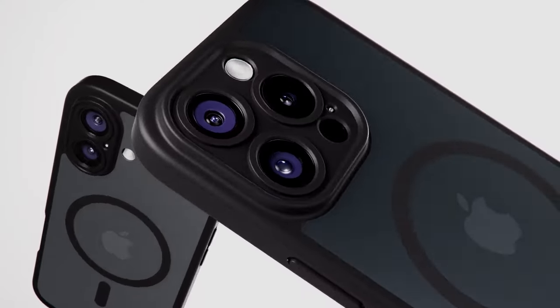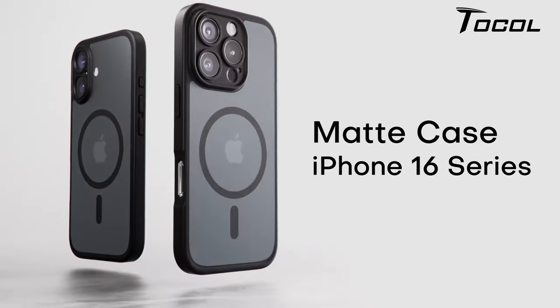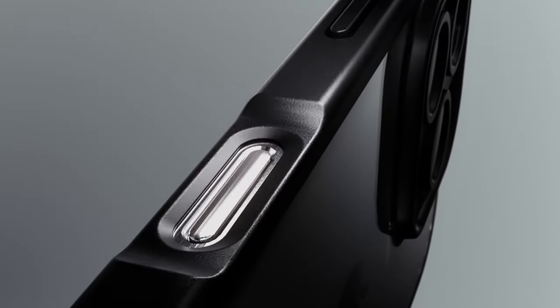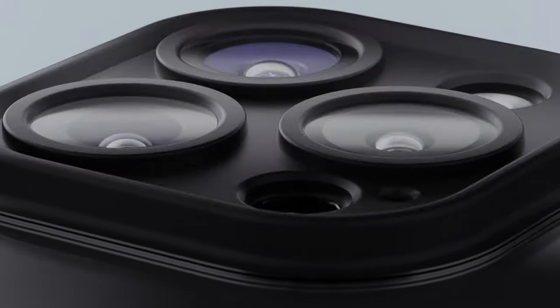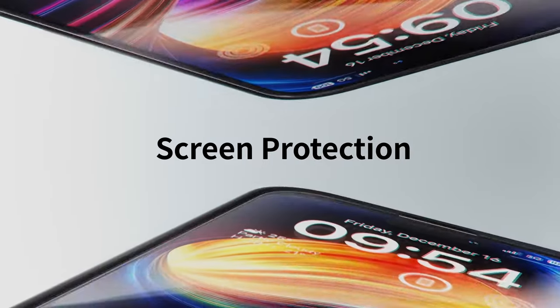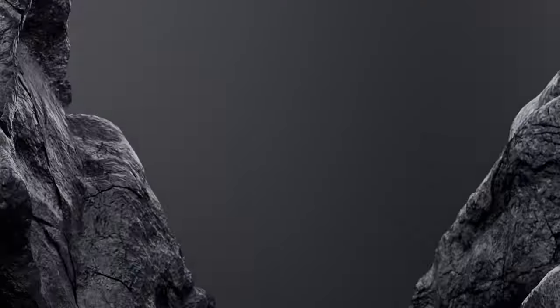The camera security feature is a game-changer. Unlike other cases, the camera surround protection is seamlessly integrated into the case, sitting 0.8mm higher than the camera lens. This means your lens is protected from scratches and bumps without compromising photo quality — a relief for anyone who loves snapping pictures.